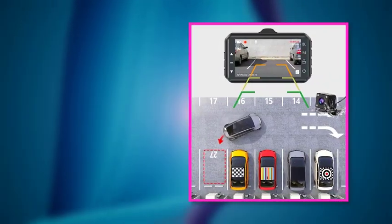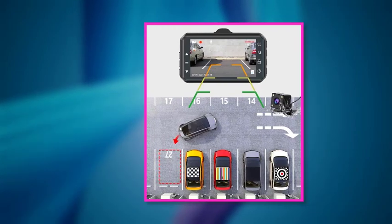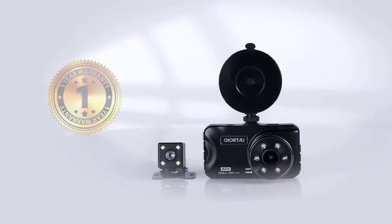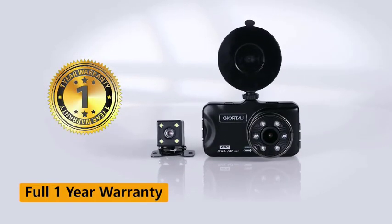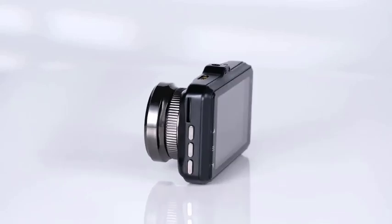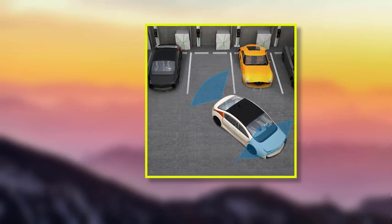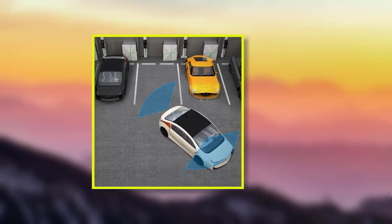Best features: Set includes a 3-inch wide display. Maximum capture resolution is 1080p. Up to 170-degree capture angle. 6-PCS IR LED night vision. Pros: Comparatively affordable than other options. Most popular option for a dash cam set. Supports standard dash cam features. Cons: Does not come with an SD card.